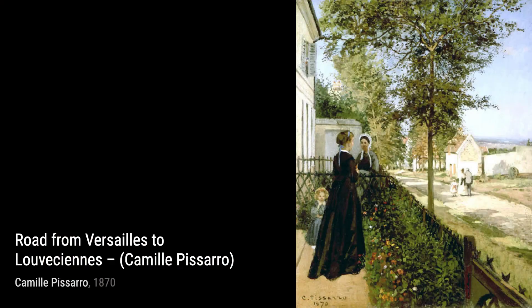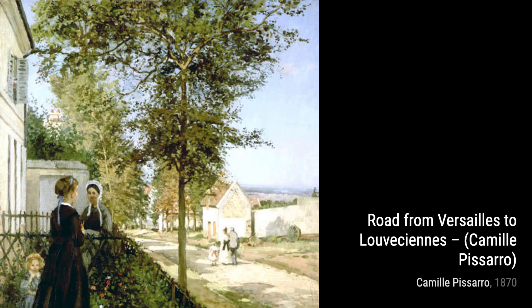Now, let's explore Shoemakers. Pissarro takes us into a shoemaker's workshop, where craftsmen are busy at work. The intricate details and the play of light and shadow make this painting a true visual delight.